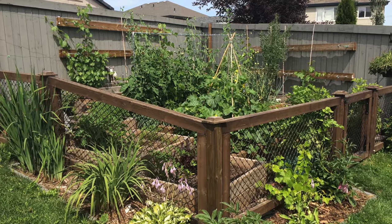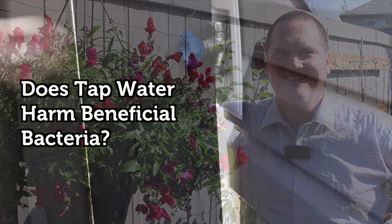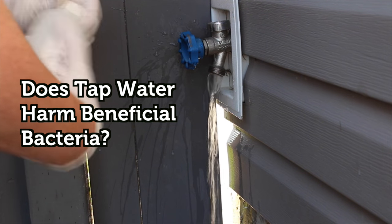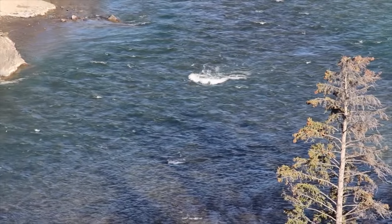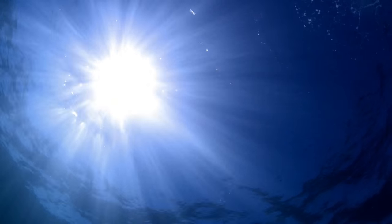You may be asking yourself, how is this relevant to my garden? The results support the findings of my video last summer, refuting the claim that tap water is harmful to bacteria. The filtering and treatment of water treatment plants does a very good job at removing suspended material and bacteria that can become harmful. However, the treatment process does not kill all of the bacteria.